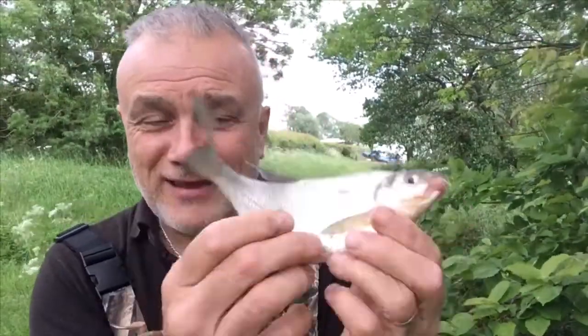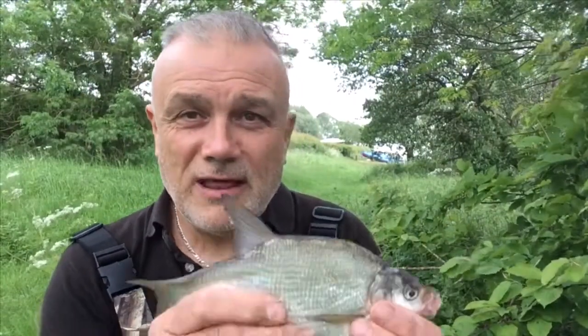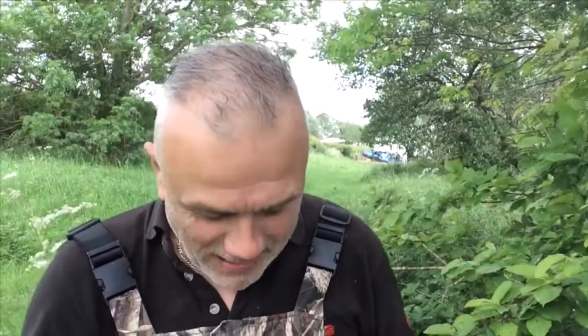I'm fishing a worm on a size 8 hook - I'll show you my rig and setup shortly. I've just caught the second species. Inevitably on this venue, depending on what you fish with bait-wise, you will catch bream. It's a very lively one as well - let's get this one back.